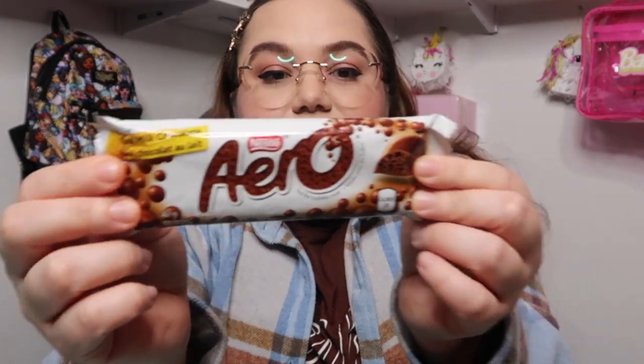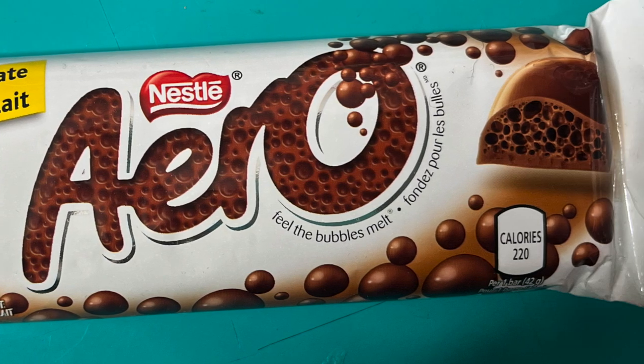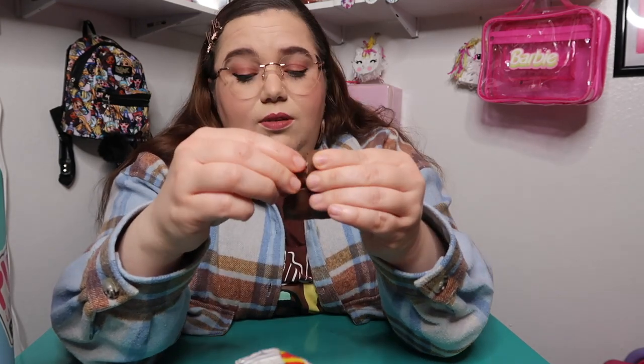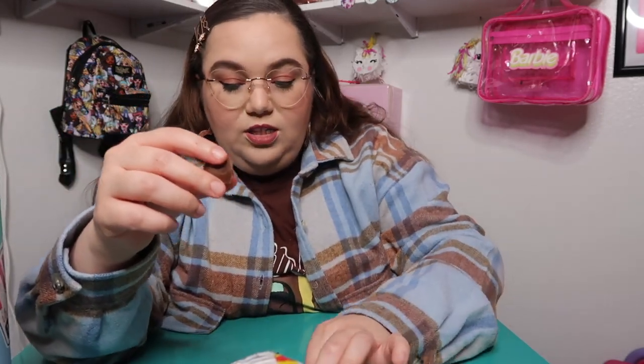We're going to move on to these chocolate bars — real milk chocolate. Fun fact: I'm actually allergic to chocolate, though it's not deadly. The one that gives me the least problems is dark chocolate — the darker the better. So it comes out as one long bar but it did break. It looks just like milk chocolate — it's a lot lighter. I thought it was going to be harder but it's definitely soft and I made a mess.